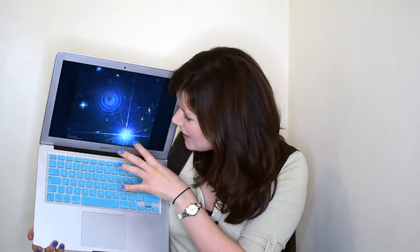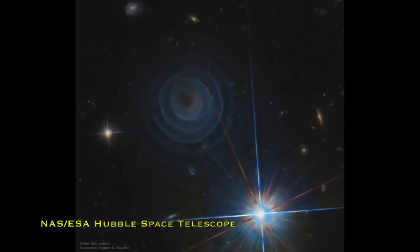I remember the first time someone showed me this picture and I was like, no way, that's fake — that's Photoshopped, right? And they said no, this is a NASA press release, this is a real thing observed with the Hubble Space Telescope. I was gobsmacked. Ignore the bright star in the foreground — that's just a star a couple hundred light years closer to us.